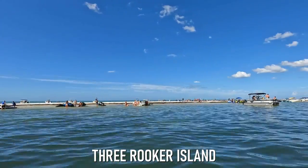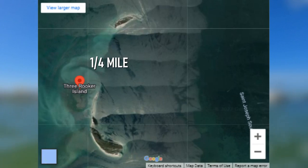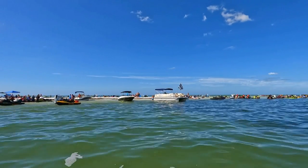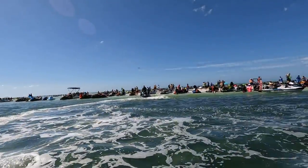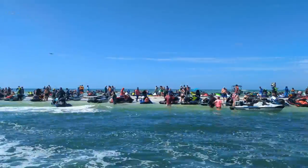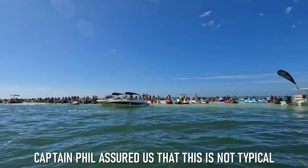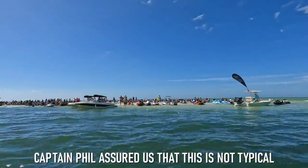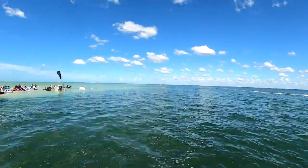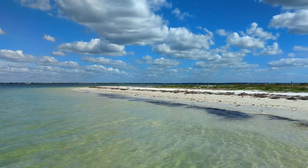We learned from Captain Phil that Three Rooker Island actually consists of two islands separated by a quarter mile of shallow water. While Three Rooker is a popular boating destination on the weekends, the South Island was especially popular on this Sunday in November — easily the most jet skis we've ever seen in one spot in our lives. Due to the crazy amount of people on the South Island, we decided to make our way to the North Island, and thankfully it was much less busy.